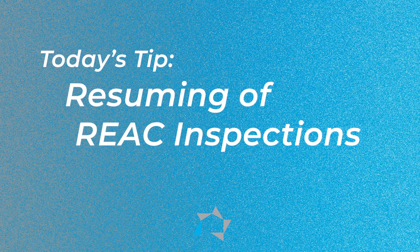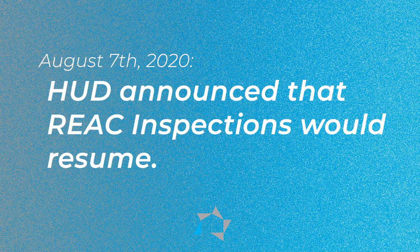Welcome to today's tip on the resuming of the REACT inspections. On August the 7th, 2020, HUD announced that REACT inspections would resume.